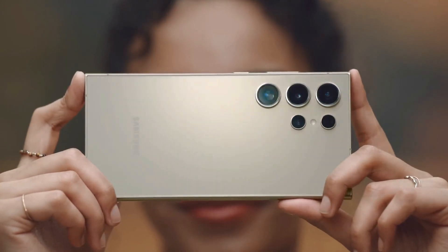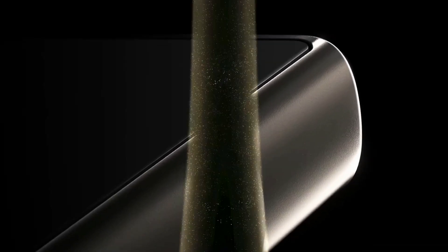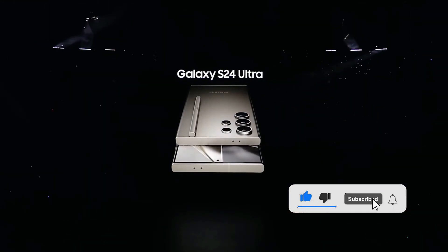Hey guys! Today we're diving into the camera powerhouse that is the Samsung Galaxy S24 Ultra. We've seen the sensor sizes, checked out those stunning camera samples, and now let's uncover some intriguing camera details.